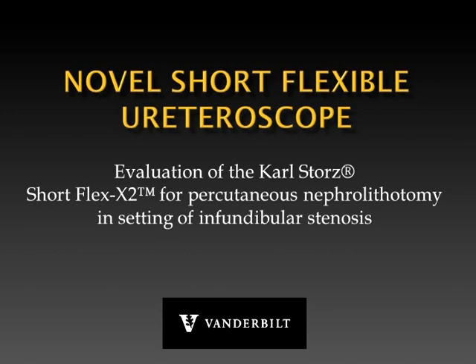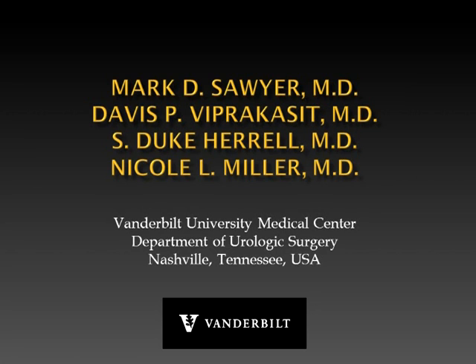Novel short flexible ureteroscope: evaluation of the Carl Storz Short Flex X2 for percutaneous nephrolithotomy in the setting of infundibular stenosis.